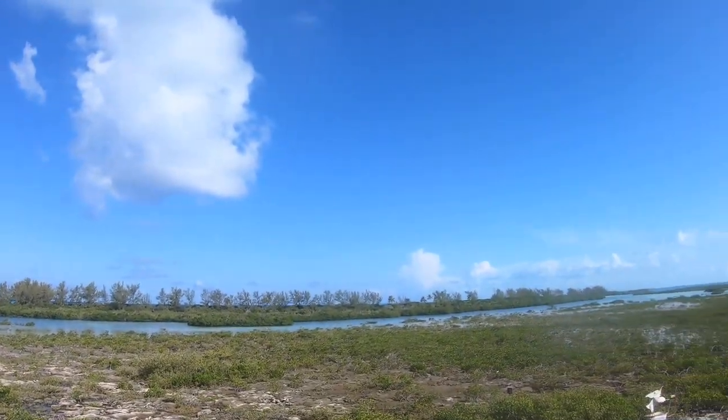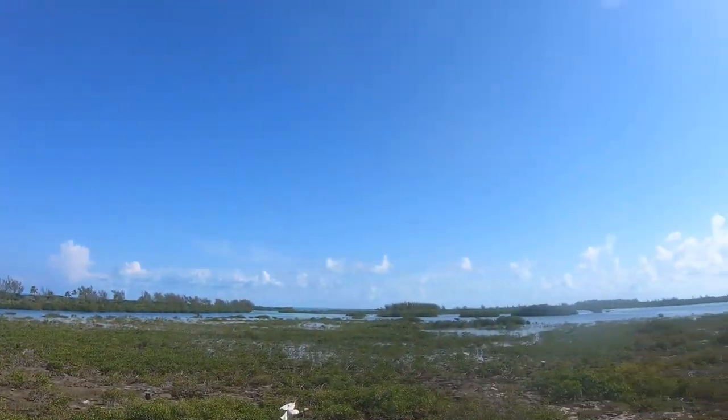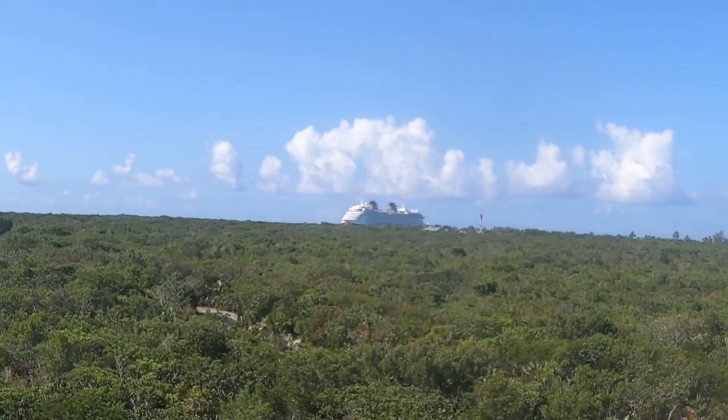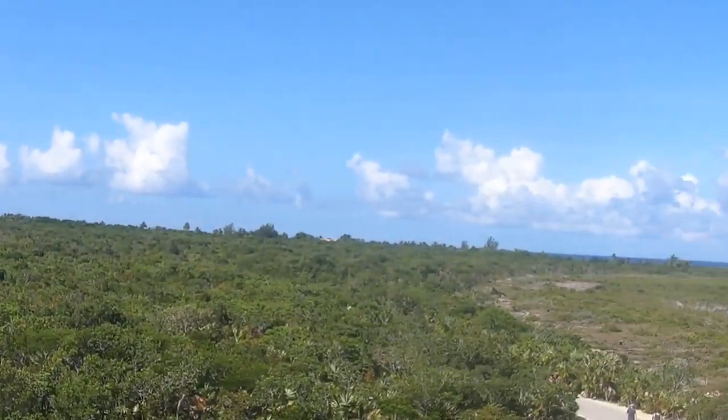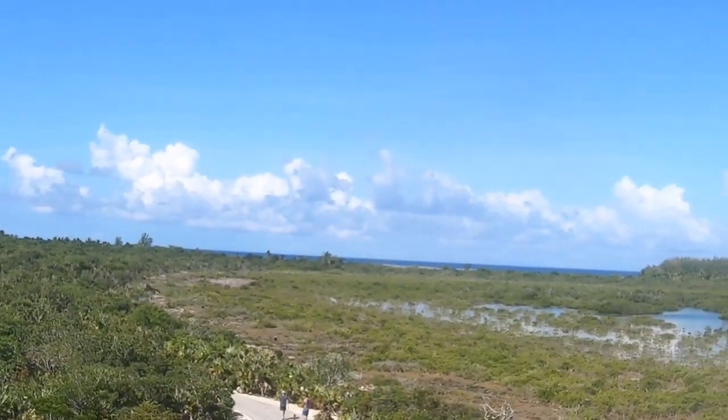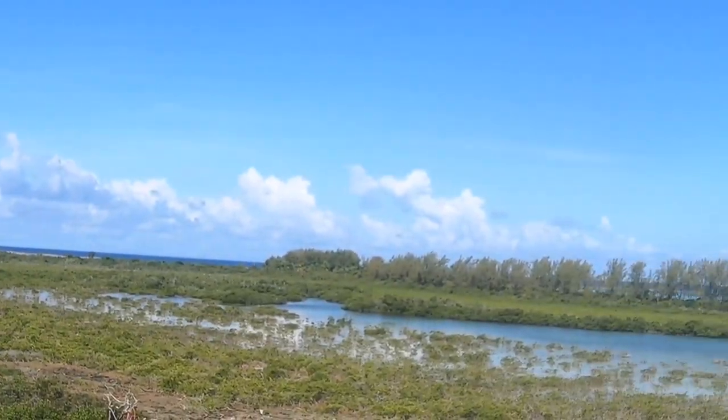Here is the watchtower we've been looking for. If you go up the stairs you're supposed to get some really cool views of Castaway Cay. It did take us about a half hour from Serenity Bay to get here, but these views are beautiful. It almost looks like the ship is swimming on the trees — this is really cool, I really love this.